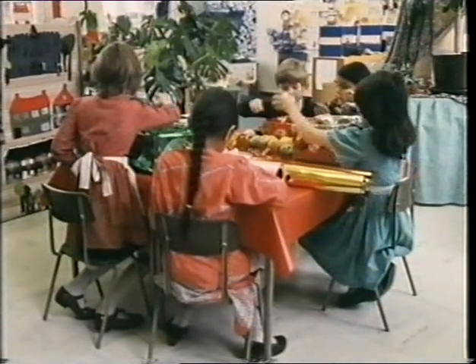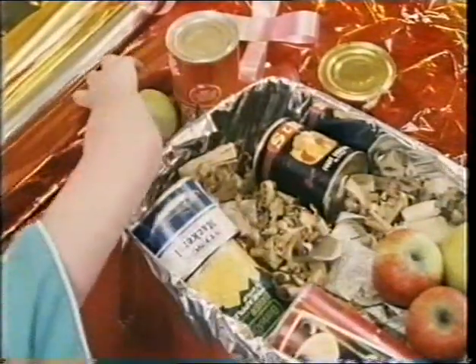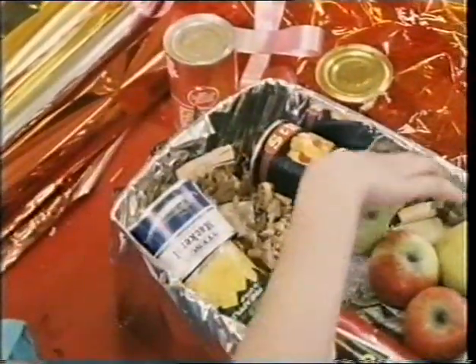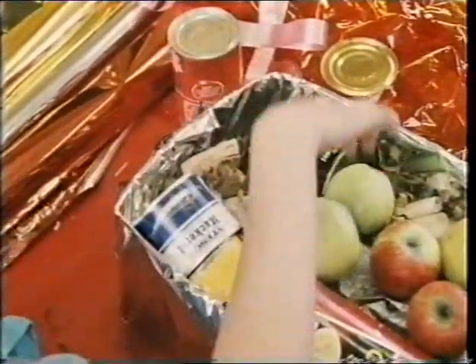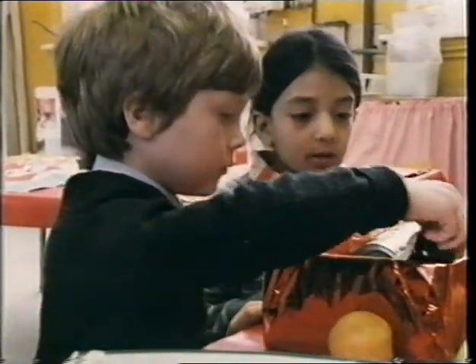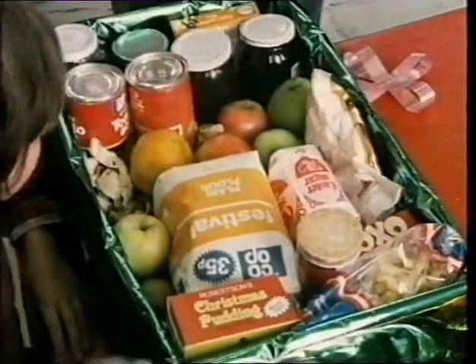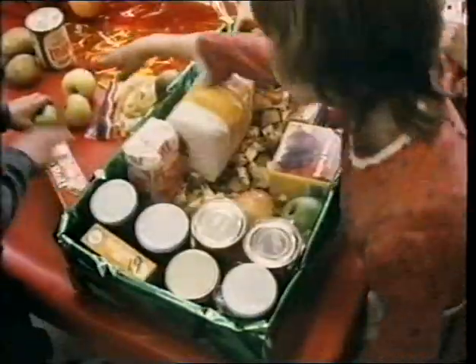You see what these children are doing? Packing all the food into special boxes makes it look even nicer. All the food's given away after the festival to people who can't afford it.